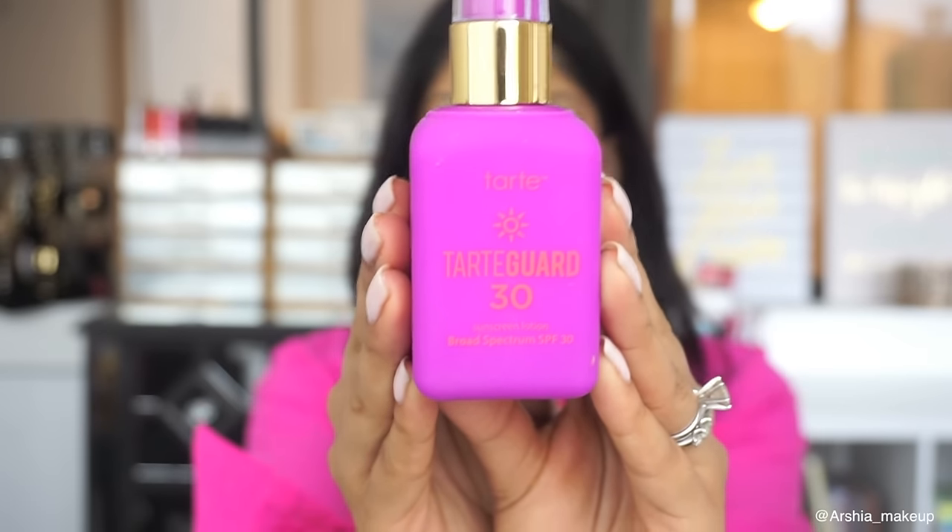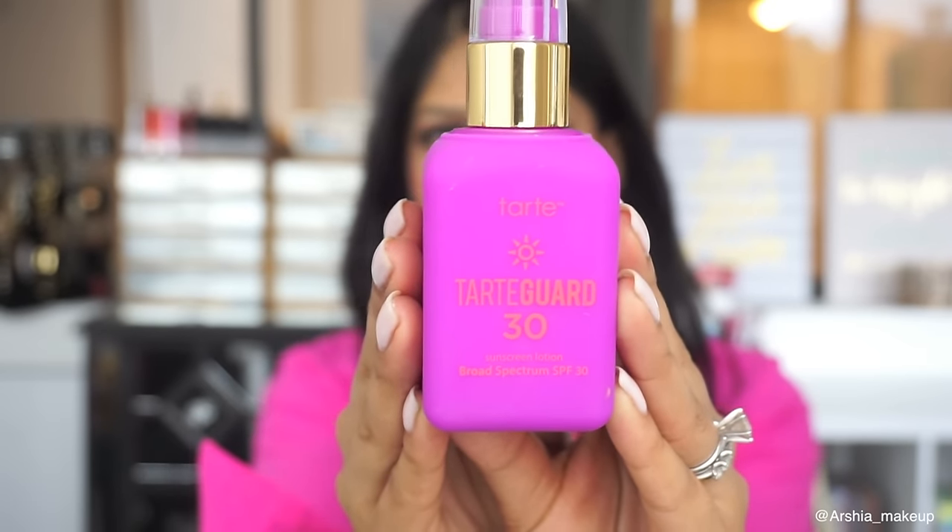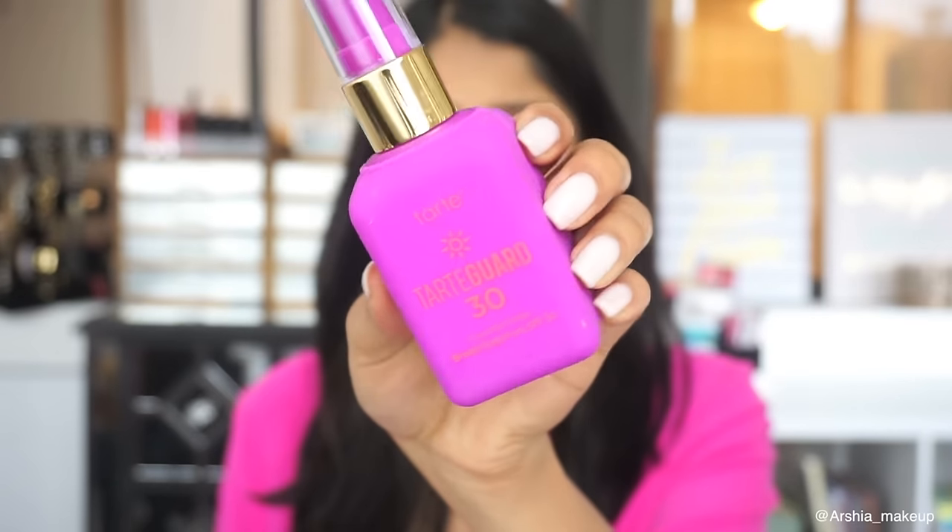The first thing I've been loving this month is the Tarte Guard sunscreen lotion from Tarte with an SPF of 30. I had a tiny sample from Sephora and really liked how light it was — it doesn't give you that ghostly white cast like other sunscreens. I've really tried to use it daily because it's important even in winter. I love the purple packaging too!